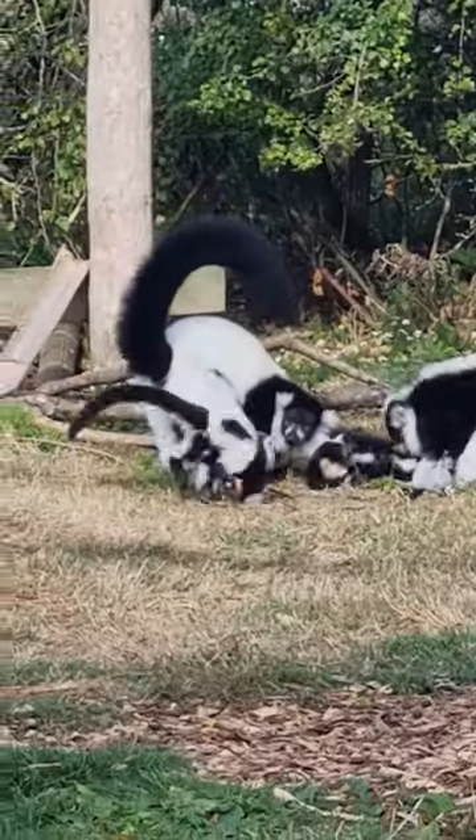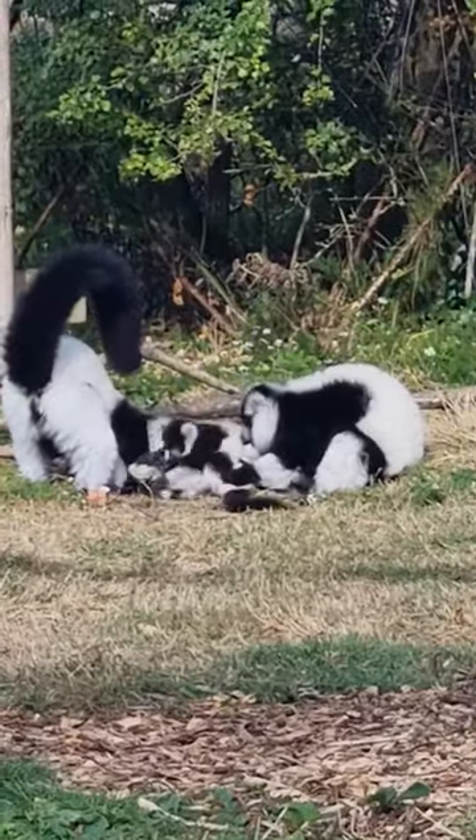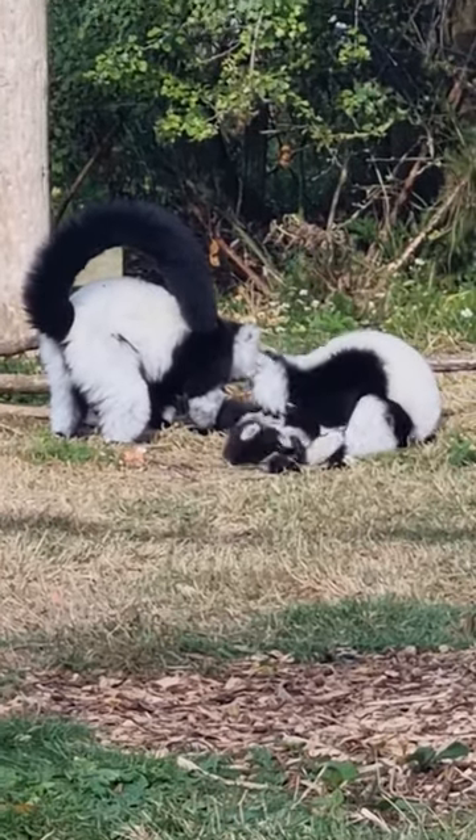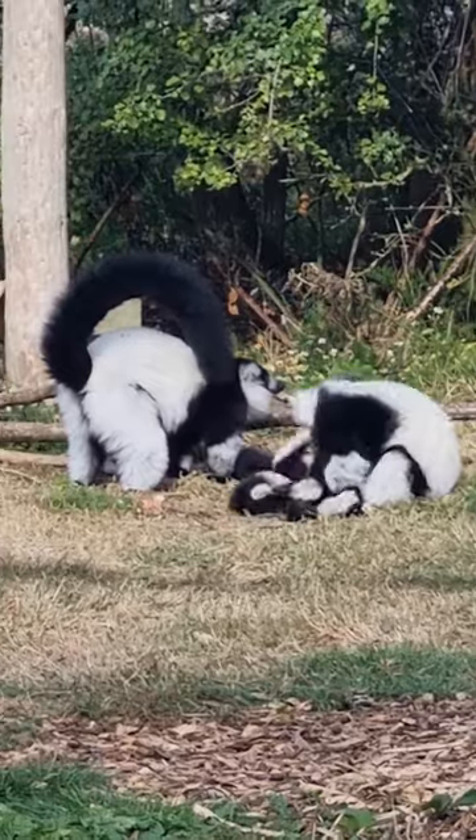Lemurs are really special — they're a very old species called prosimian. How do you tell black and white ruffed and ringtails apart? Well, there's a clue in the name. If you look at our black and white ruffed lemurs, they look like they're wearing little tuxedos — they have a lovely black jacket and a beautiful white ruff around their neck, so they look like a bunch of people out for a high-class night out.